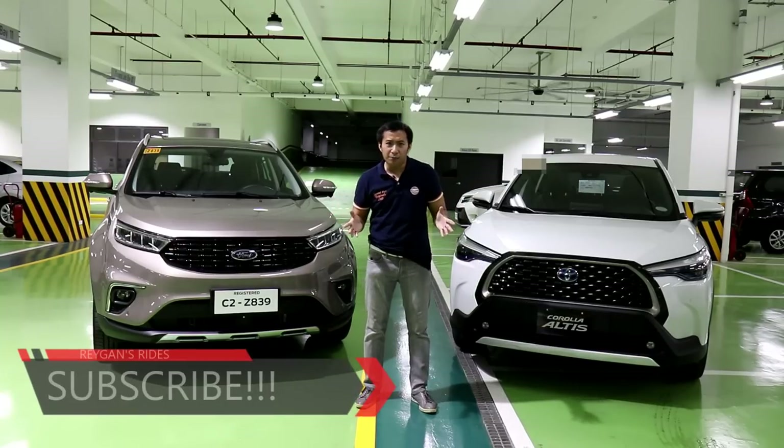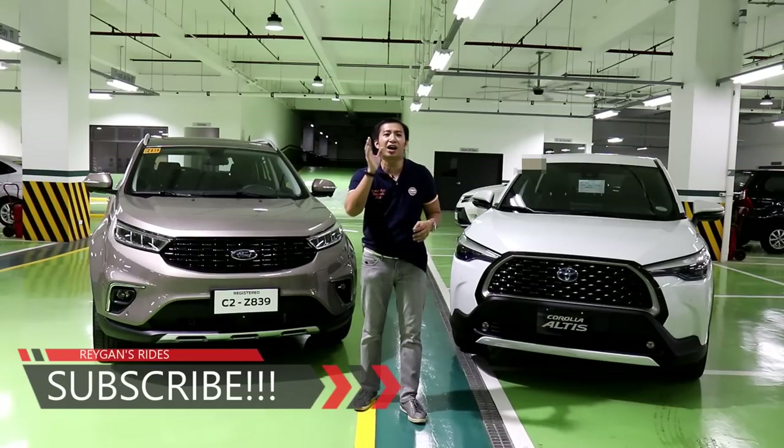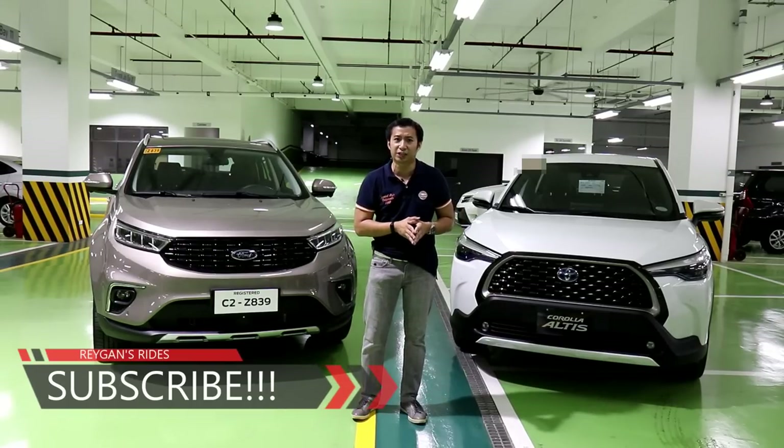What happens when two large car makers release their hottest offerings in the local market, especially in the hotly contested compact crossover segment?